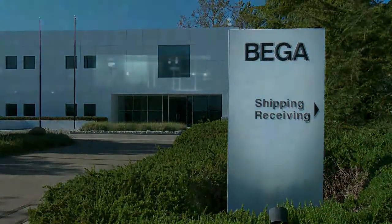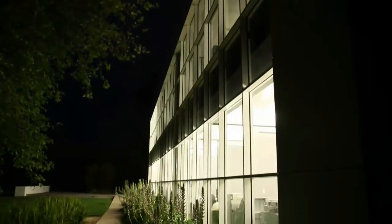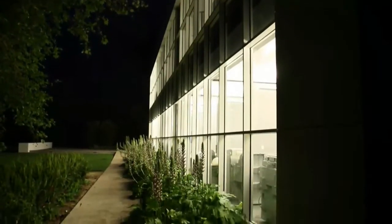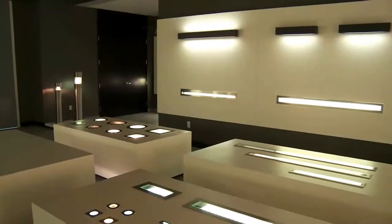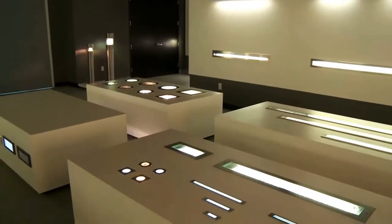We're a manufacturer of architectural outdoor lighting products and we've grown from an operation of about 3 people to 100 people in those 25 years. Our customers are mostly the specification community — architects and lighting designers — who specify our products on commercial and institutional buildings.